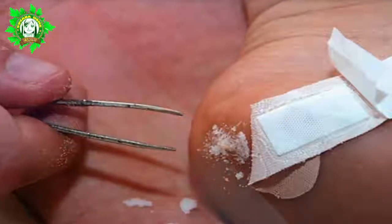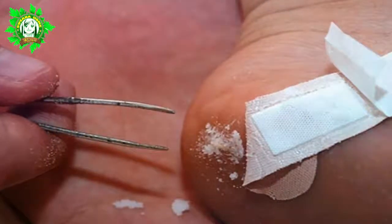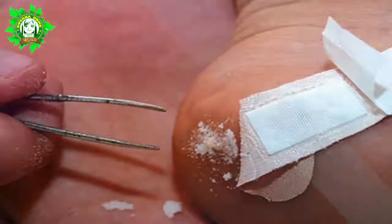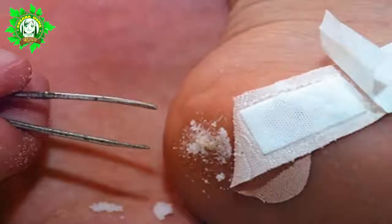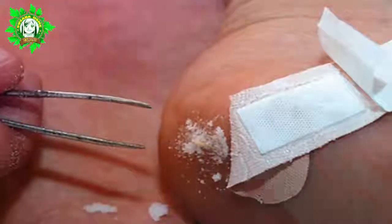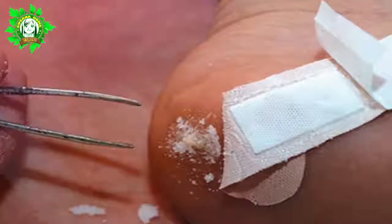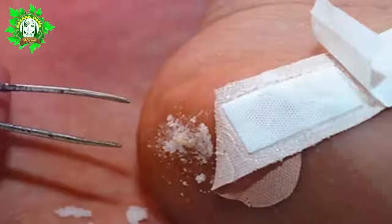7. Remove Splinters. This is something baking soda is also good for. Add one tablespoon of baking soda in a small glass filled with water and use this mixture on the affected area twice a day. It will only take a few days for the splinters to naturally come off. You won't have to be bothered with doing painful home surgery, which may only lead to further complications, ever again.